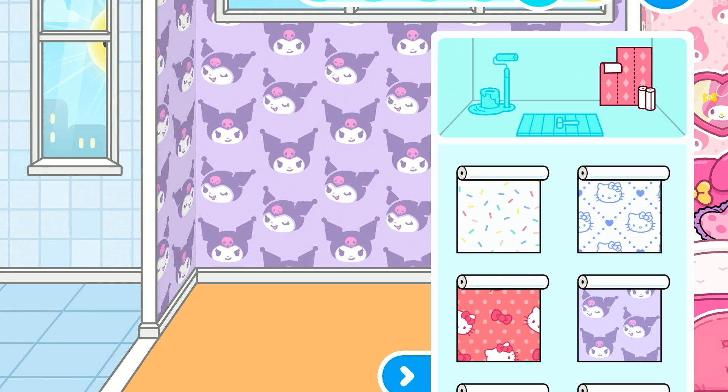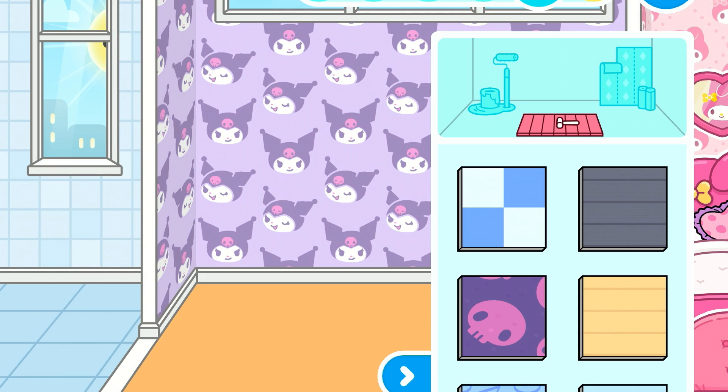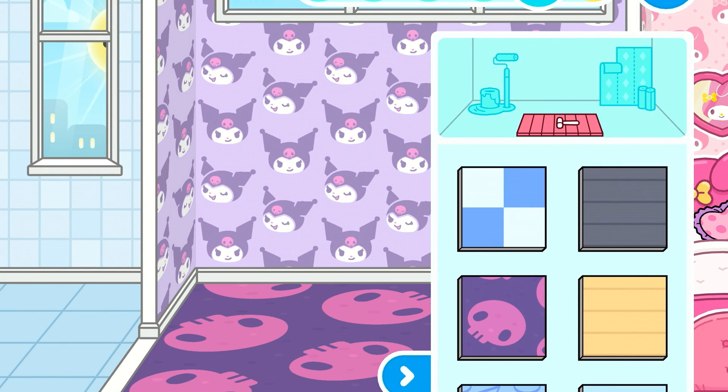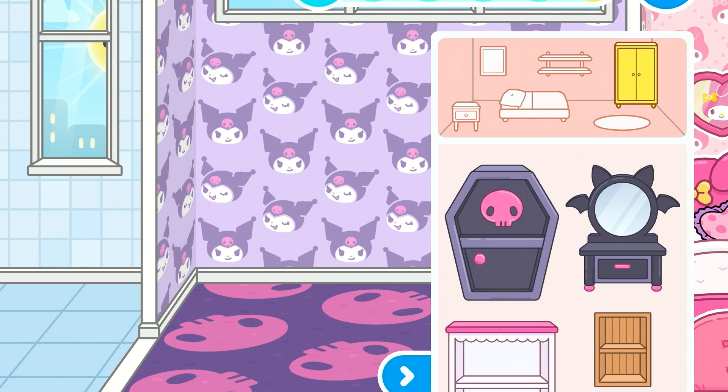So we are into the wallpaper now. Let's go down to where the floor spots go. We are going to do this rug - I hope this school rug is going to be good. This looks like a school rug, so let's see. Let's go to another spot, let's go to the beds.